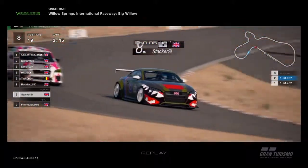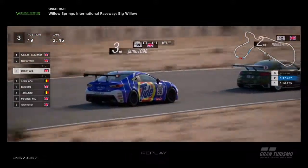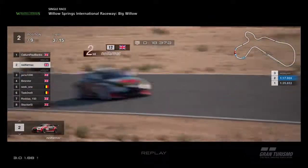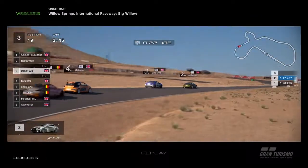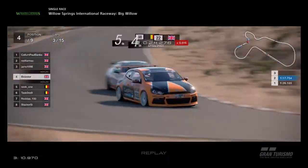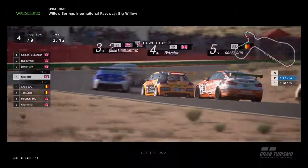Stacker defending from Firepower. Firepower clearly got a good run at the last corner but that stays the same. So Callum in the lead, not by too far. Then Neil, Jamo, and Seek 1 with Bidster just in front of him. Bidster's got past Seek 1 again. Seek 1 looking for the inside — no way through. Bidster defends.